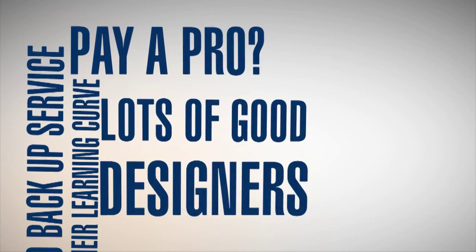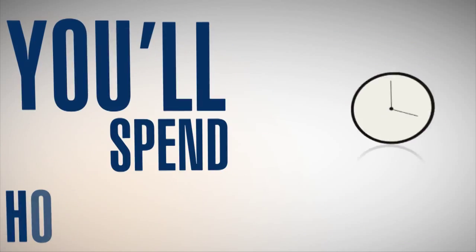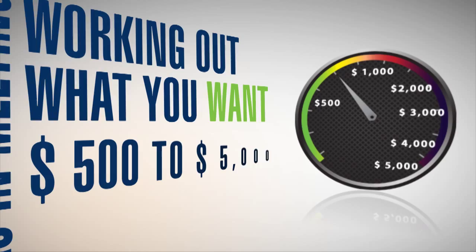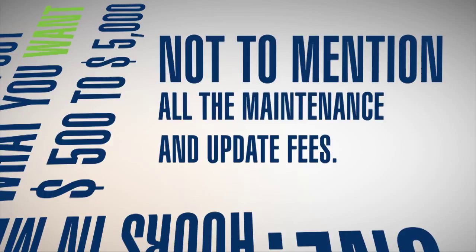Pay a pro? There are a lot of good designers, but will you get one? You'll spend hours and meetings working out what you want, and it could cost you $500 to $5,000 — not to mention all the maintenance and update fees.